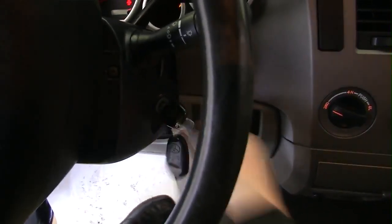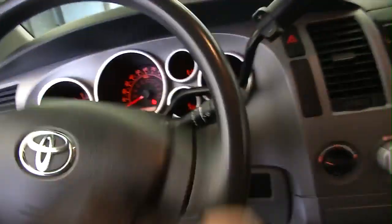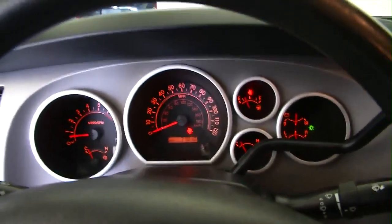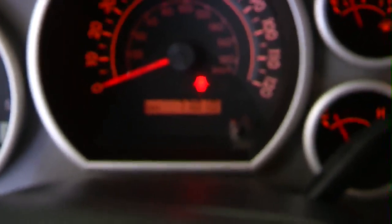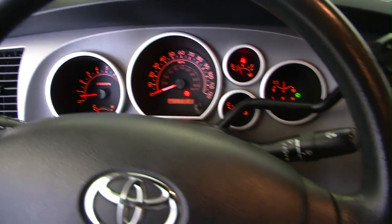Let's hop up inside. Starts right up, sounds good. Radio's working. Coming back over to confirm — it's got 77,000 miles. So that's just getting broken in.